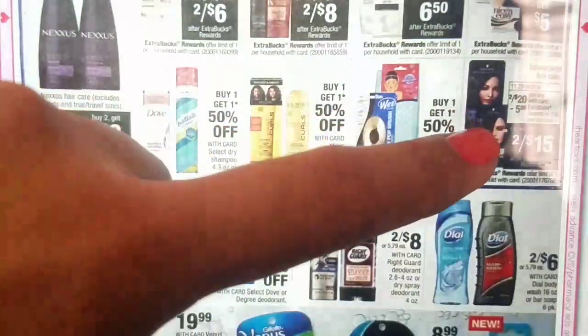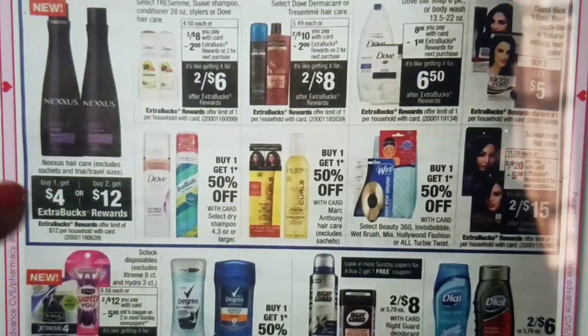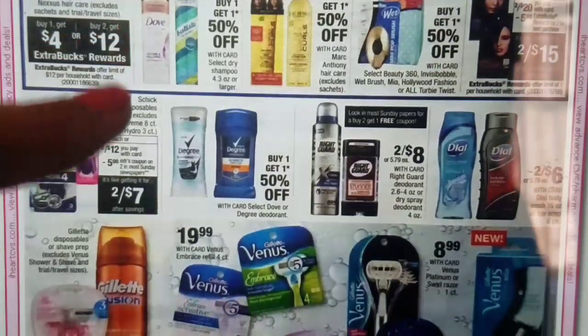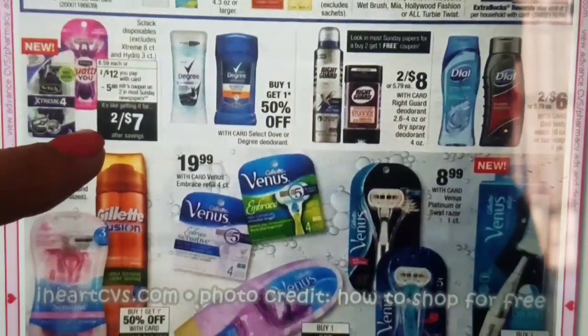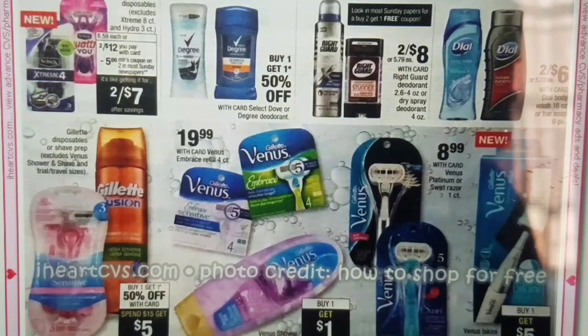We have Schwarzkopf Hair Color at two for $20 — buy two, get $5 extra bucks. I have to double-check if those coupons are still available. We also have Nexus: buy one, get $4 extra bucks, plus buy two, get $12 extra bucks. I'm not sure if we will be receiving coupons for that — whether it's the 3/11 or 3/18 insert — so I'll have to double-check. Schick Disposables are two for $12, buy two, get $5 extra bucks, and there is a manufacturer coupon for $5 off of two, making those two for $7 — each razor comes out to $3.50. Not exactly my best stock-up price, but if you have any razor CRTs, those could come out to a better price.